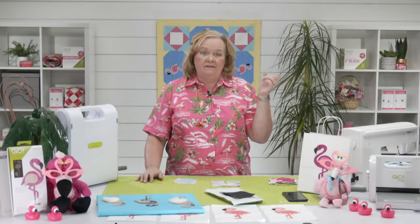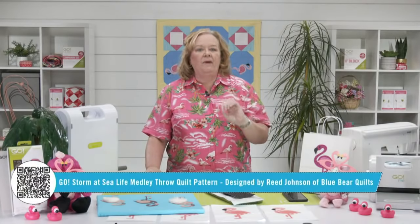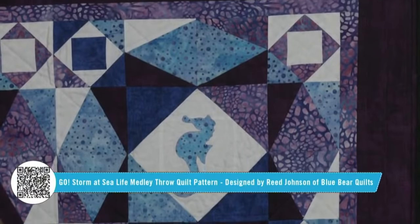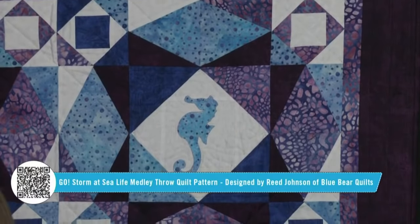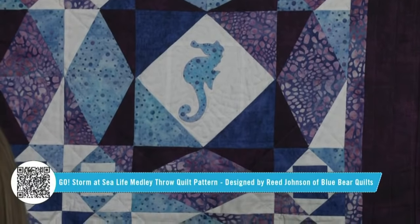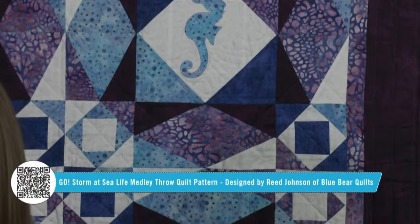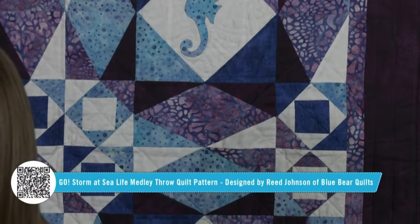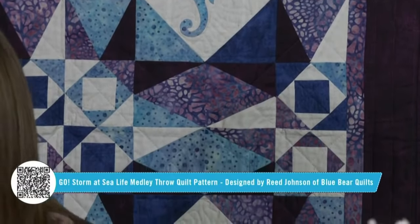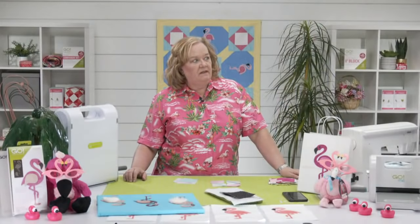Check out the quilt behind Christina — this is our Go Storm at Sea Life medley throw quilt. Storm at Sea is one of my all-time favorite dies, and look how we used that cute little Sea Life medley. Our pattern was designed by Reed Johnson of Blue Bear Quilts. That Storm at Sea die is on sale today — everything is so on sale on our website right now.